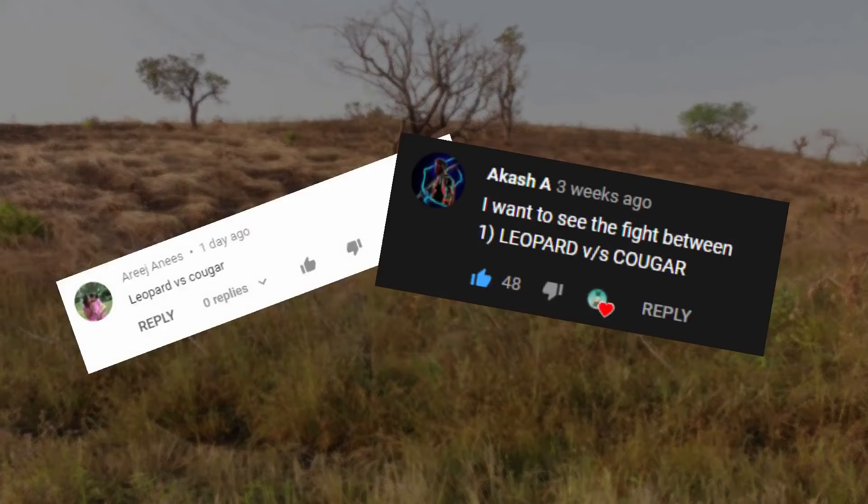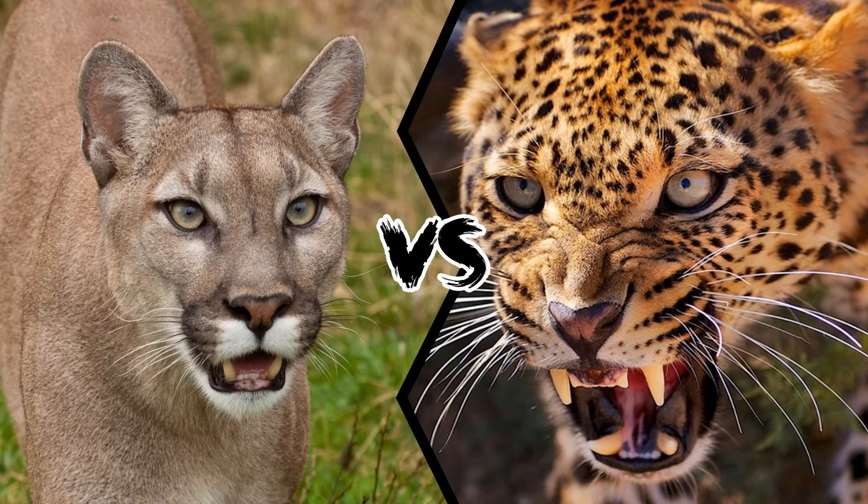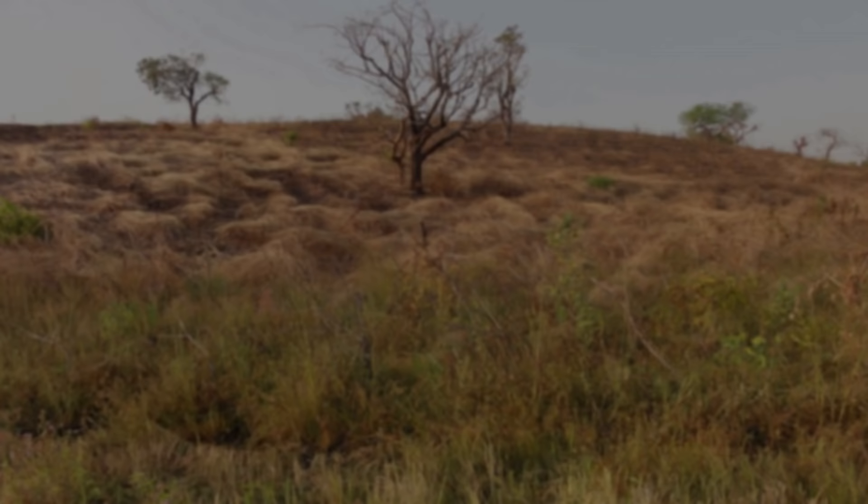Today, I will present to you one of the most requested videos on the channel lately: Cougar vs Leopard. Who would win a fight between these two wildcats?